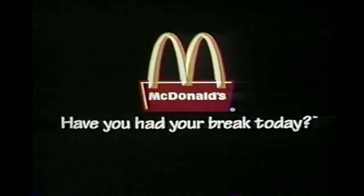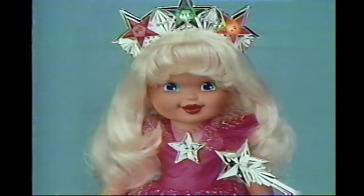The Rescuers is sponsored in part by McDonald's. Have you had your break today? And by Princess Wishing Star. She helps make your wishes come true.